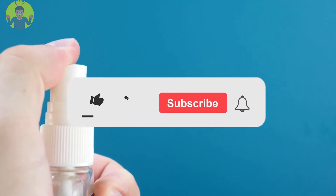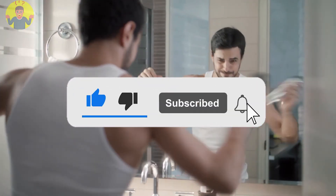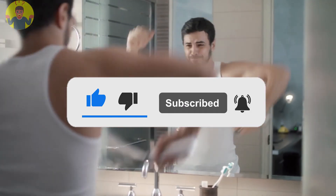Try out one of these and get rid of that embarrassing underarm odor. Good luck! If you enjoyed the video, please like it and share it. Your contributions are also welcomed in the comments section.